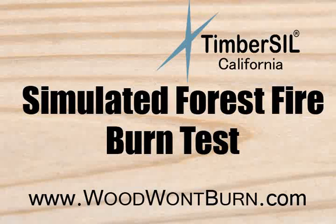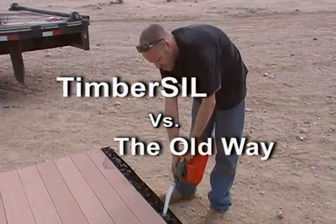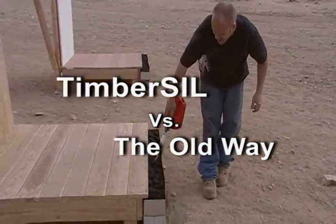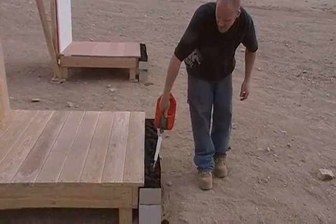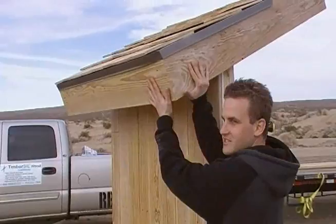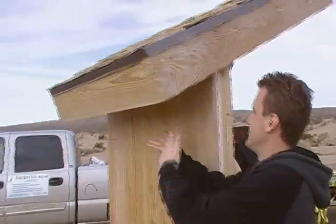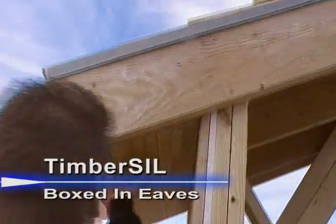In this video we're going to demonstrate the importance of an ignition resistant deck and how it can save your home. To do this we've constructed two displays. The first is made completely out of timber sill glass wood, including decking, tongue and groove siding, timber sill fascia board, timber sill roofing, and we've even boxed in the eaves to prevent embers from getting inside.